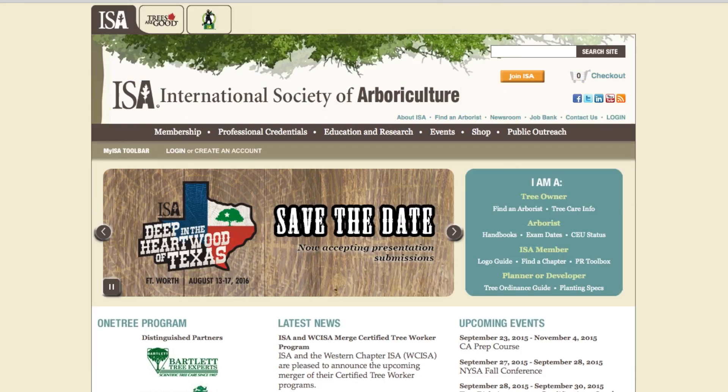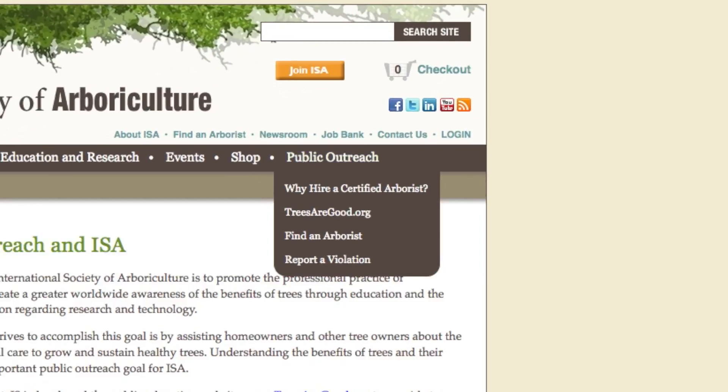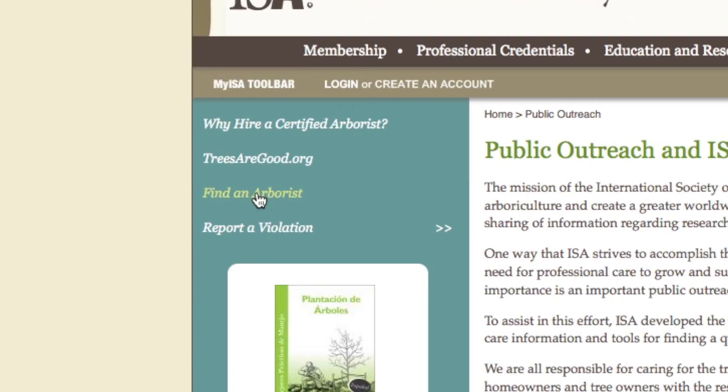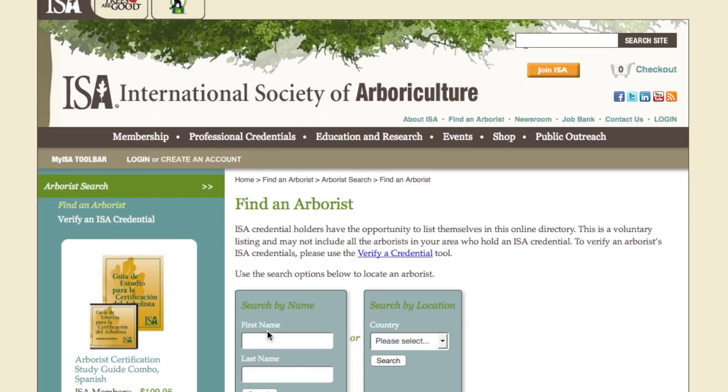Arborists are tree care professionals and one of the things they could do is judge the tree's health. So, on the ISA website, look on the right side of that site and click on the Public Outreach tab. It takes you to another page, and on the left side of that page, click Find an Arborist. You'll have to enter your country and state information, but once that's done, they'll give you a list of certified arborists in your state.